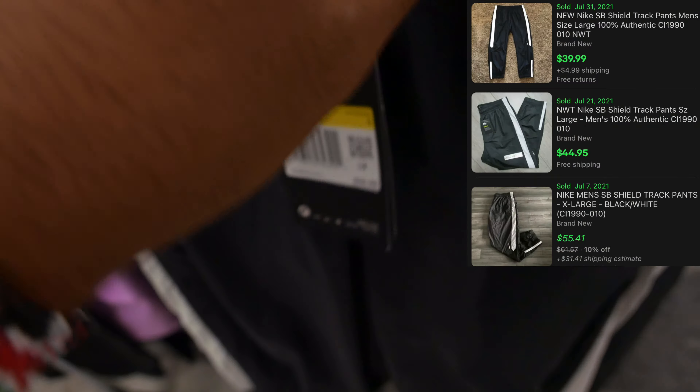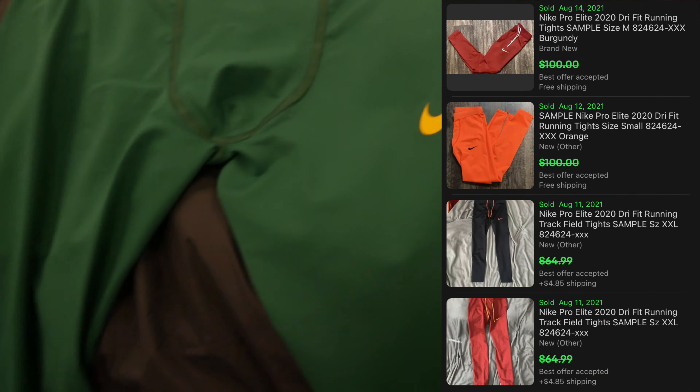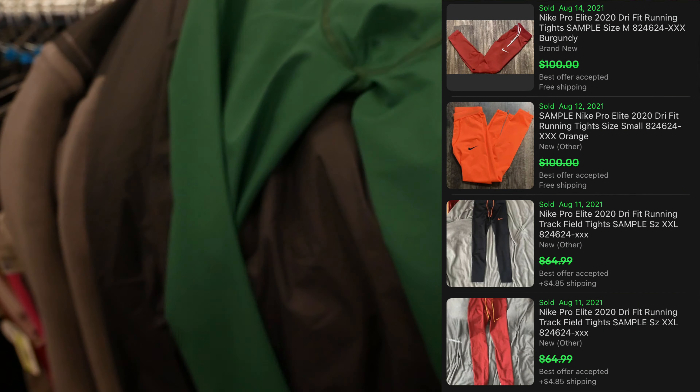Look what I found in the women's section — this is why I tell you guys to check everywhere. These are the Nike Pro Elite track sweatpants in a green and yellow colorway — nice Nike swoosh. Guess how much? Only $14.99. I checked the comps and they're doing pretty well, so I'm definitely taking these.